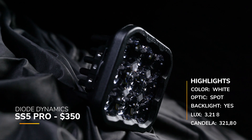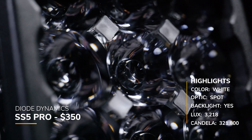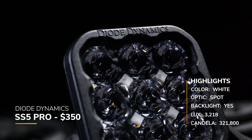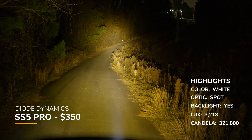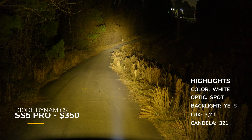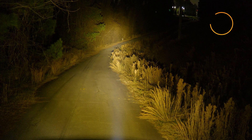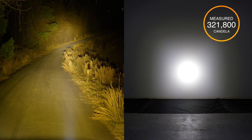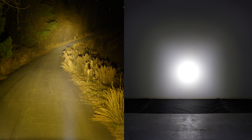Now let's check out the Diode Dynamics SS5 Pro — their elite version. There is a backlight with multiple different colors and an eight-year warranty. They have a claimed candela of 286,000, but in our testing we measured 321,800, so Diode Dynamics was very conservative with their numbers on the spot beam pattern. Even though the Pro is more expensive, it isn't as bright as the Sport version in terms of peak intensity.